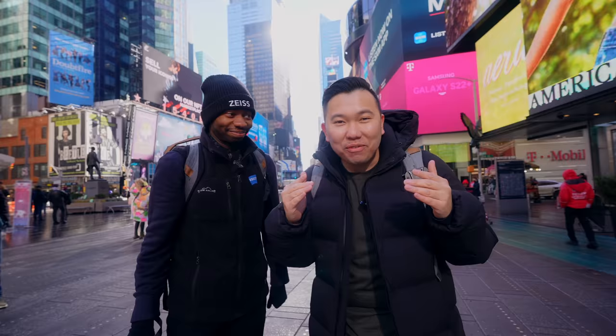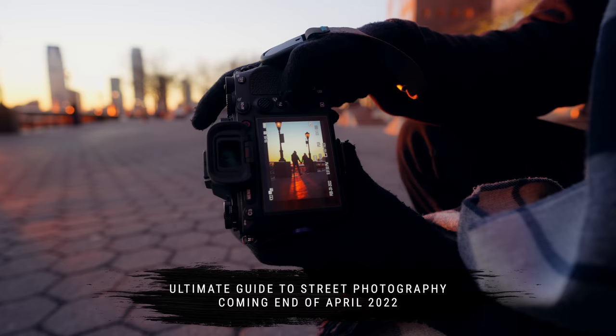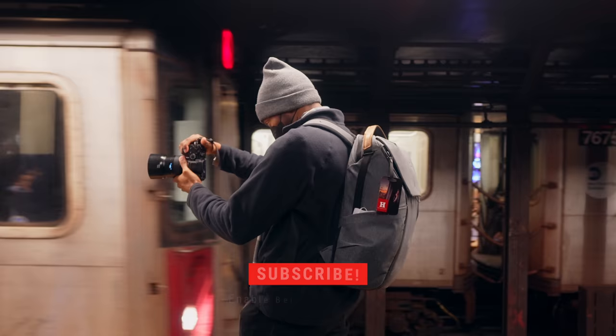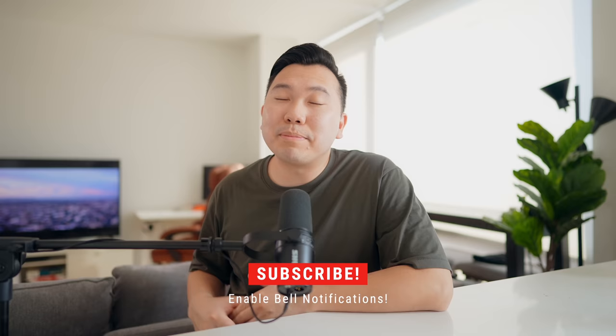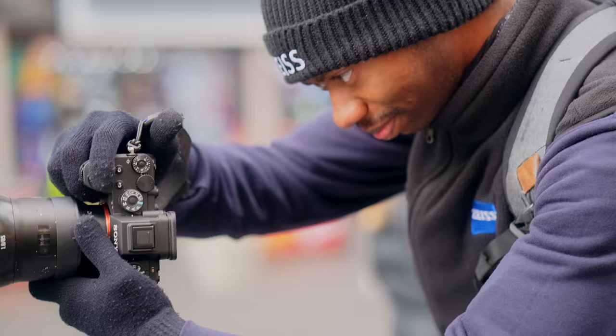Before we move on to the next few tips, a friendly reminder that the professor and I will be putting together a full-blown ultimate guide to street photography — from the gear to the shoot right down to the edit. In that video we'll be following the professor into the streets, learning about his whole thought process, his approach to lighting and composition, as well as an interactive editing tutorial you can follow along to. You've been seeing some sneak peeks in this video already. Make sure to subscribe to this YouTube channel right now if you haven't already, and please turn on that bell notification to be notified when that video drops.